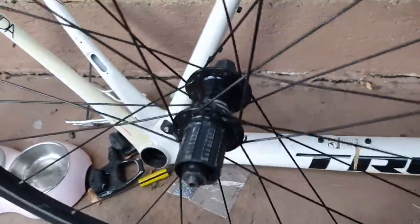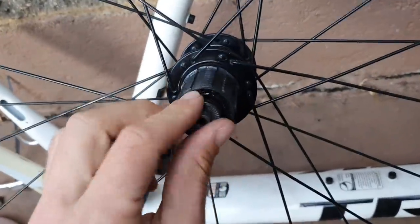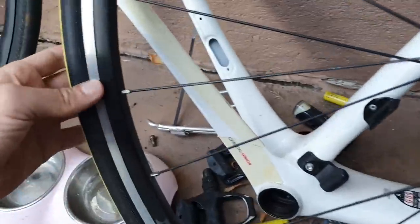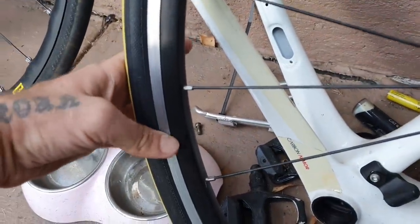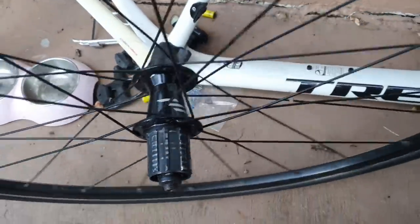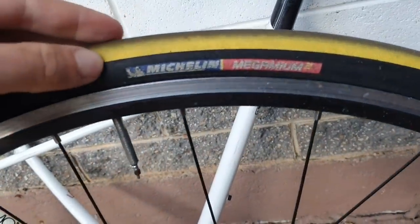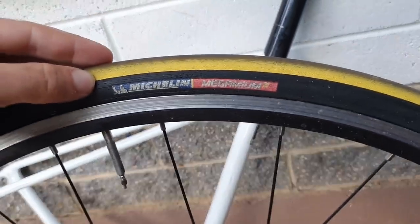This one here was a rear wheel — I think it was about $20 or $30. It's a reasonably worn rim but a great backup if one of my mates needs just a wheel. Got a little Michelin Megami on there — remember those tires from 1999? Fantastic classic.